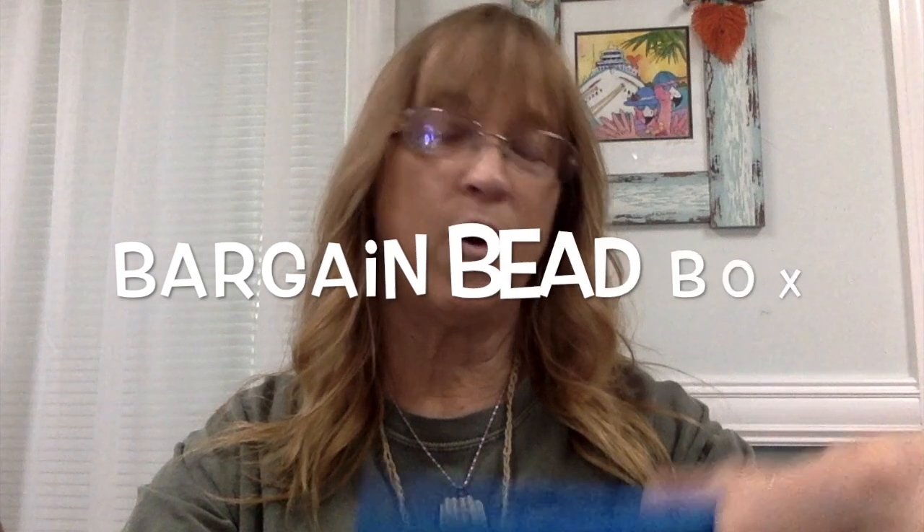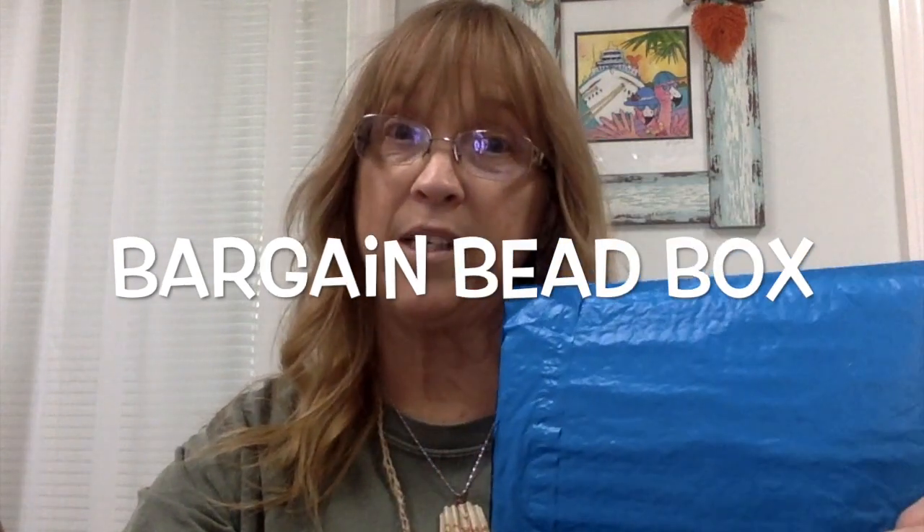Hello everybody, this is Terri Jeanette with the Tapping Flamingo. Today in the mail I received my September 2020 Bargain Bead Box monthly subscription, and I want to share with you what I got, and then we're going to create.